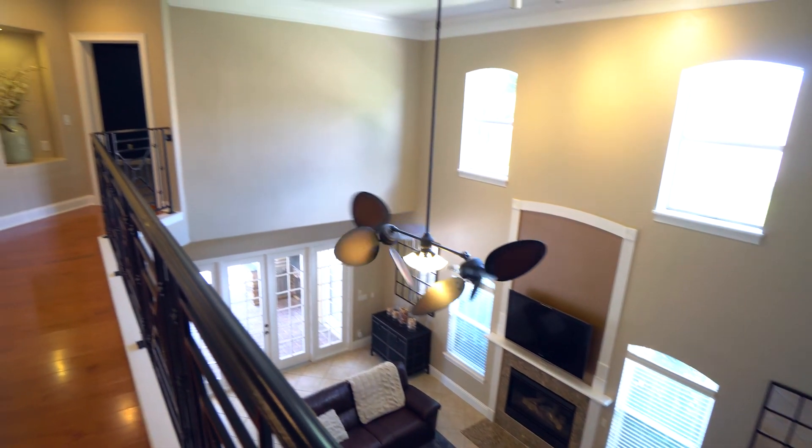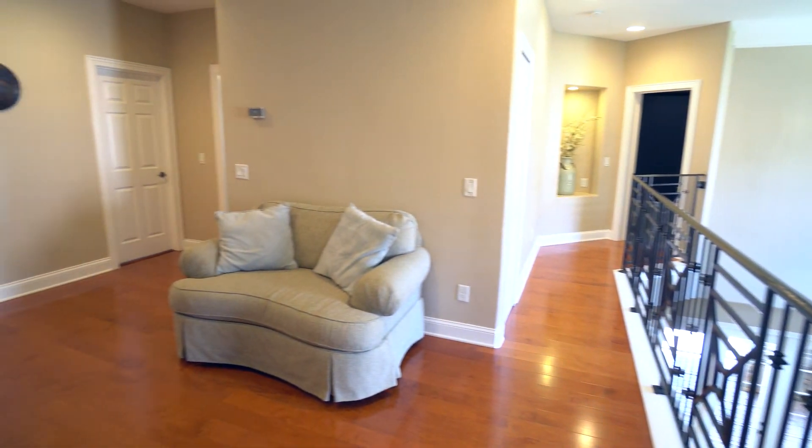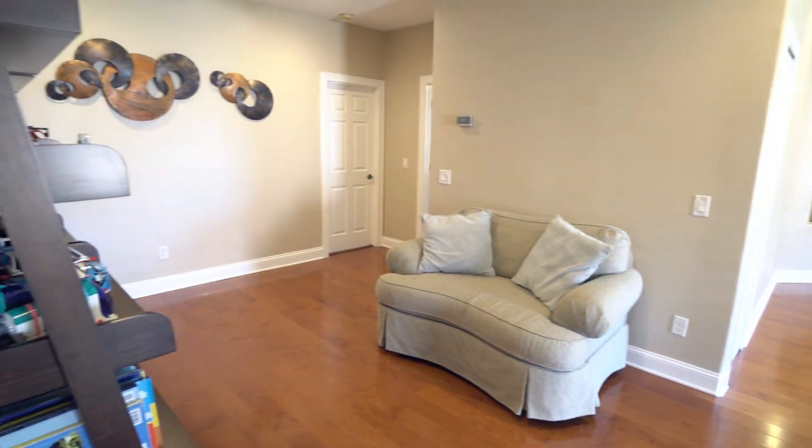Upstairs, you'll find a loft overlooking the family room, an office, a huge bonus room with closet and full bath, and three additional bedrooms.